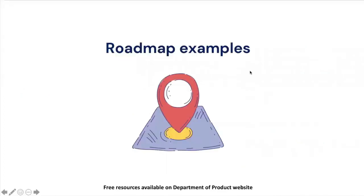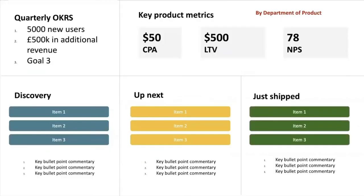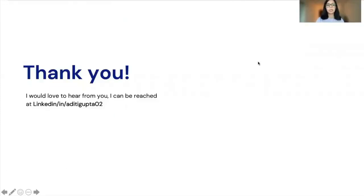I'll leave you with examples of growth roadmap formats that I have used in the past and which have worked — all of which can be downloaded for free from the Department of Product's website. That's a wrap from my side; I hope you enjoyed my session. If you have any feedback, please reach out to me on LinkedIn. Thank you!